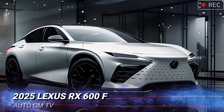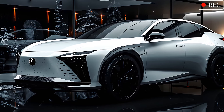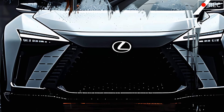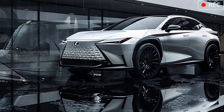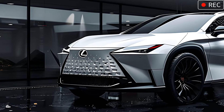Starting with the front, the Lexus RX 600 HF Sport greets you with its signature spindle grille, a design exclusive to the F Sport series. Lexus has carefully crafted an intricate mesh pattern to optimize airflow, boost performance, and reduce drag.